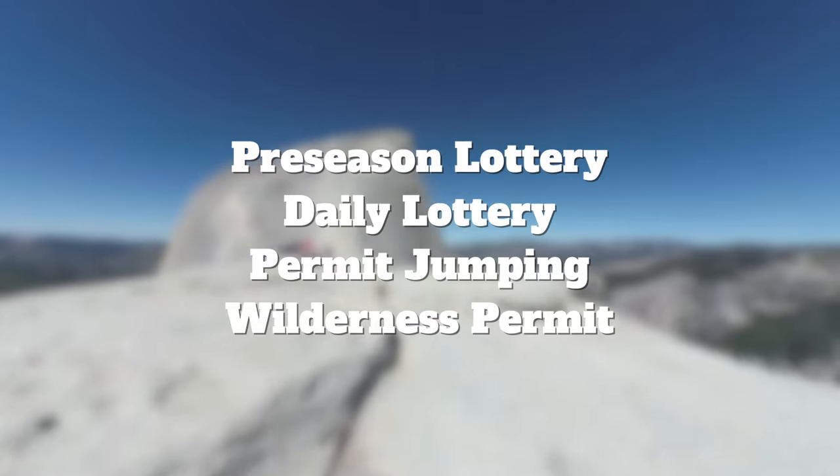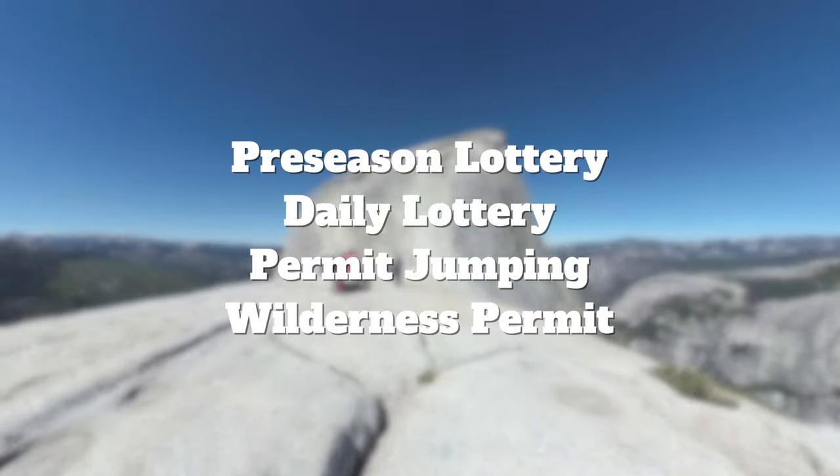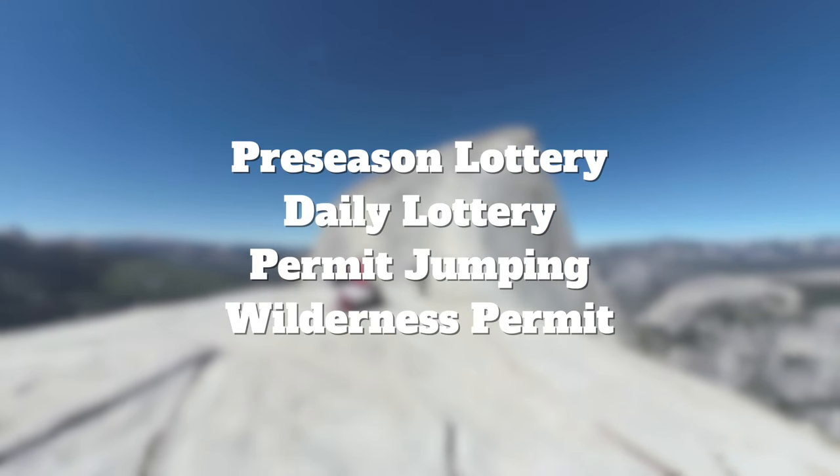You can also do something called permit jumping and get an add-on to your wilderness permit. I'll talk about that on the website — I don't want to talk about permits too much, so let's keep moving.